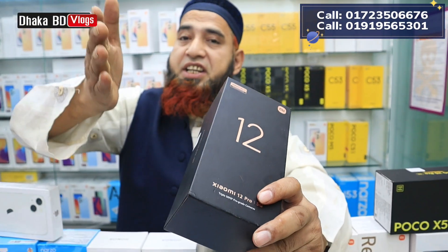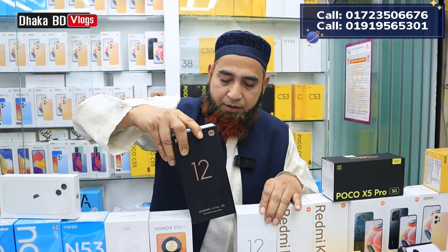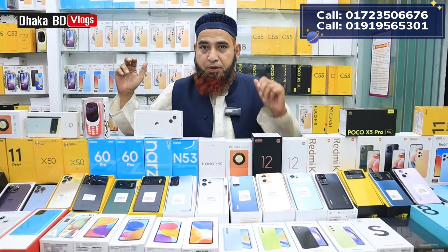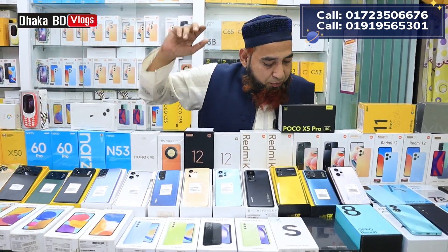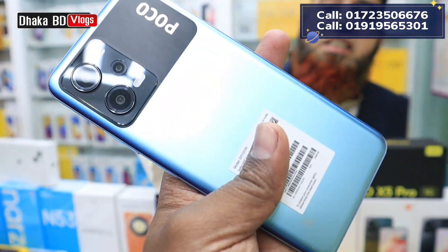We have to look at the display — it's a 120Hz AMOLED display, and we can get the 50% discount on it. It's about 100Hz display option as well. We have to buy it at the discounted display price.